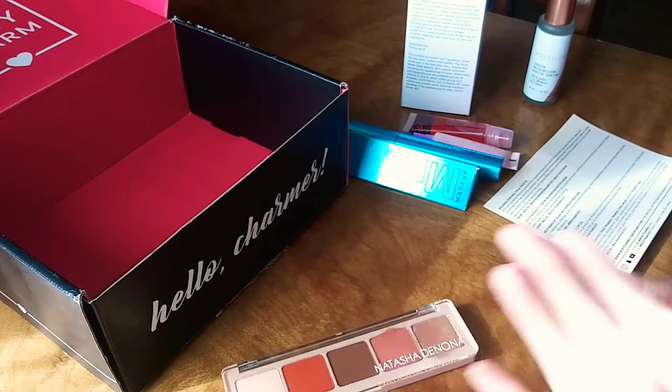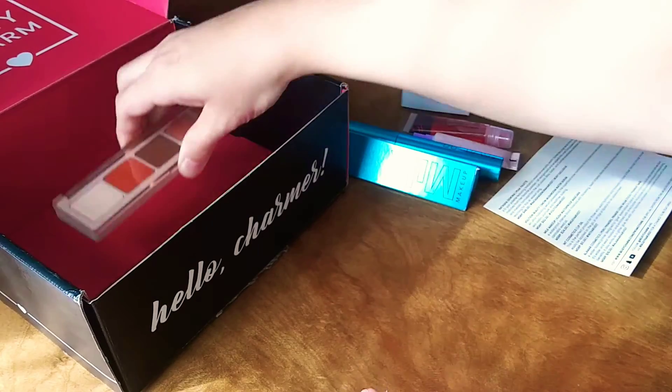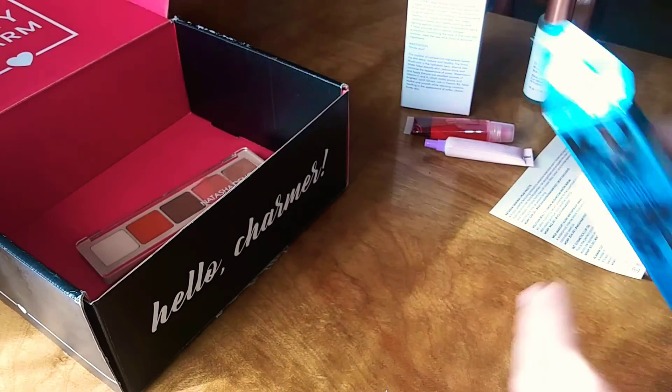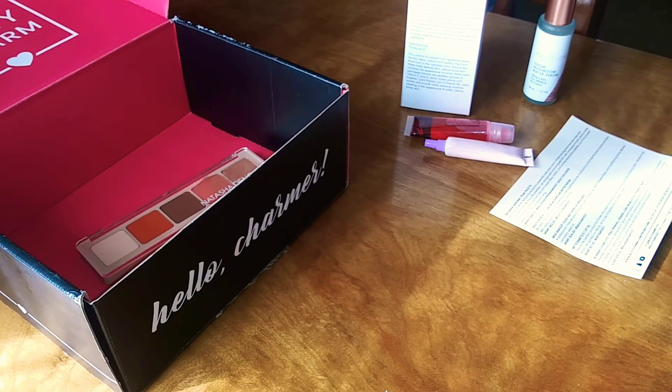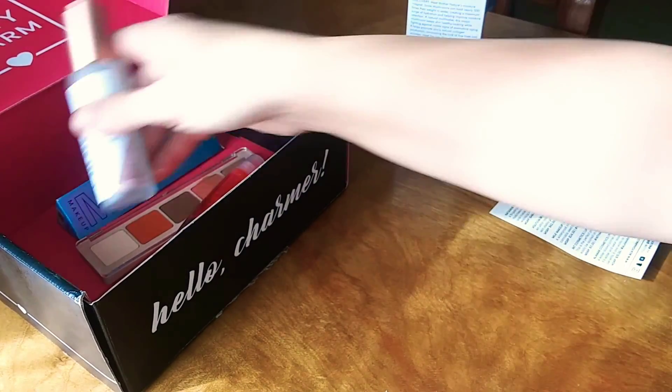Well guys, that's everything I got in my box. Don't forget to hit the like button if you like this video and subscribe to my channel for more videos like this. I look forward to hearing from you soon. Thank you guys!